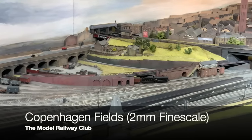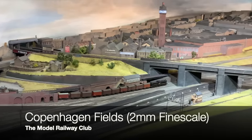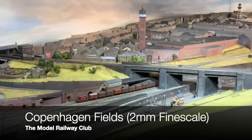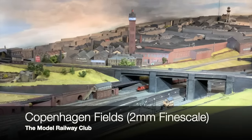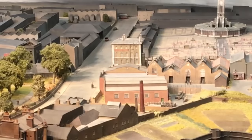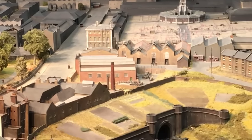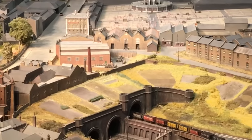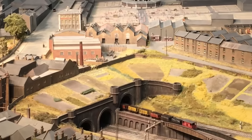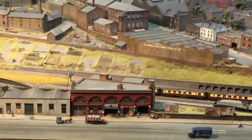As you might expect, something impressive from the oldest model railway club in the world. Copenhagen Fields is built by the Model Railway Club. Not only is this a really impressive size, when viewed it looks even larger than it is, because the scale reduces to 1 to 250 towards the back of the model. This layout is also a global effort, with buildings having been constructed by members in Germany, Thailand and San Francisco.